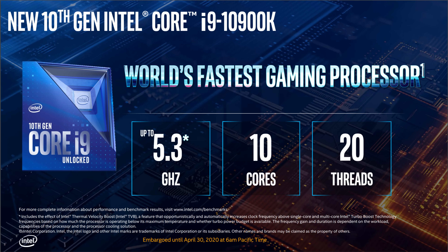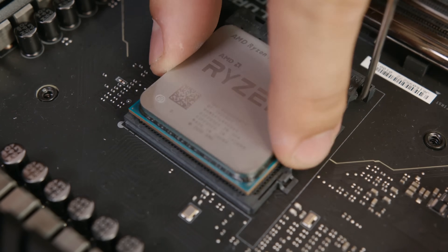Intel still claims the fastest gaming CPU title with the Core i9-10900K, retaining what the 9900K had — which is probably going to be true given the higher boost frequencies. But at the same time, many people were flocking to the Ryzen 7 3700X because the 9900K's gaming performance lead wasn't vast enough to ignore all the other benefits of the Ryzen platform. Will this launch be any different? We'll have to wait for benchmark day. How much faster would the 10900K have to be — 20%, 30%, 50% — for you to jump ship to Intel? I'm very curious to hear your thoughts.